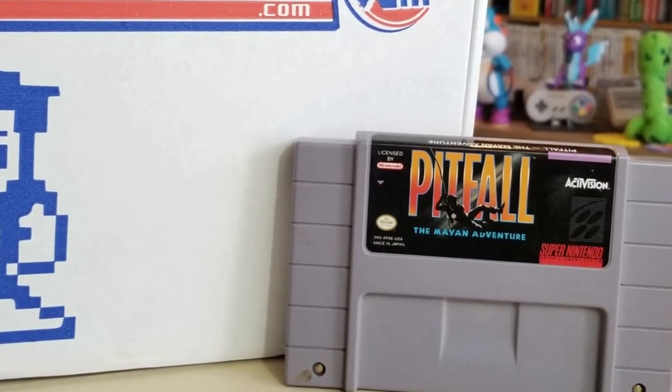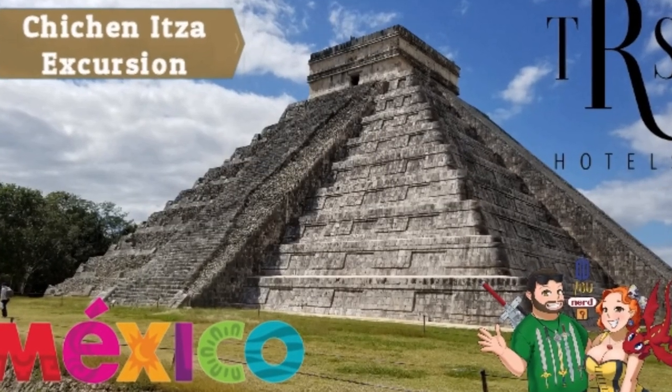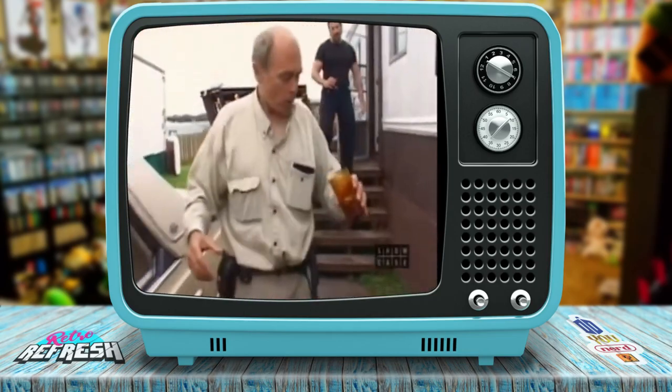Ladies first with the game. Okay, don't look. This is gonna be good. We were just there last year in January — Mexico. What was the territory? Mayan? Yes! And they fell down — like in a cenote, a sinkhole? Like a pitfall? Yes! Pitfall the Mayan Adventure? Yes! We got there! Nice!